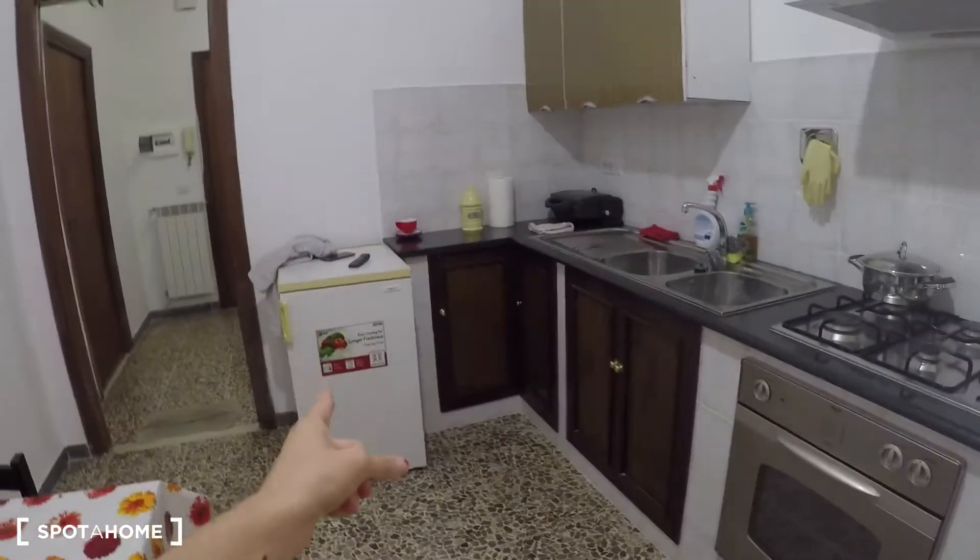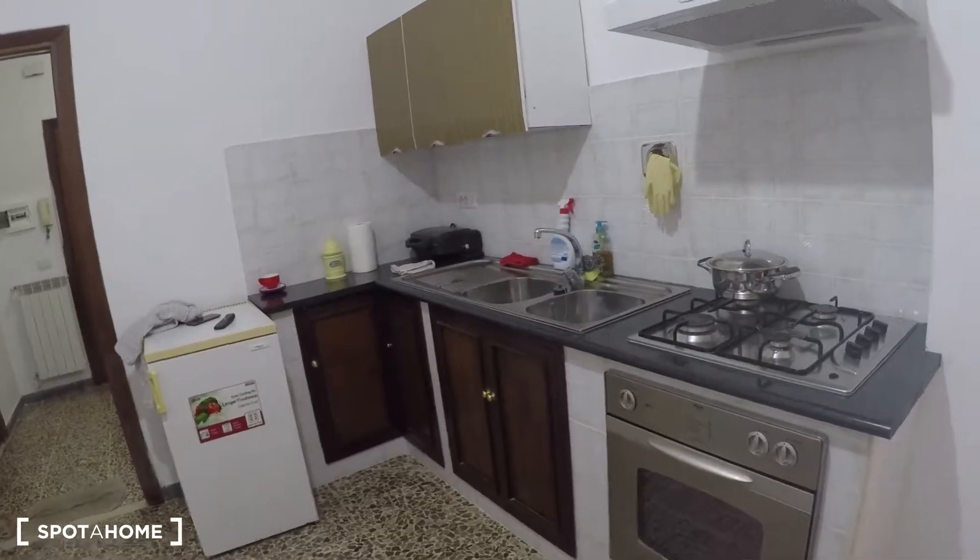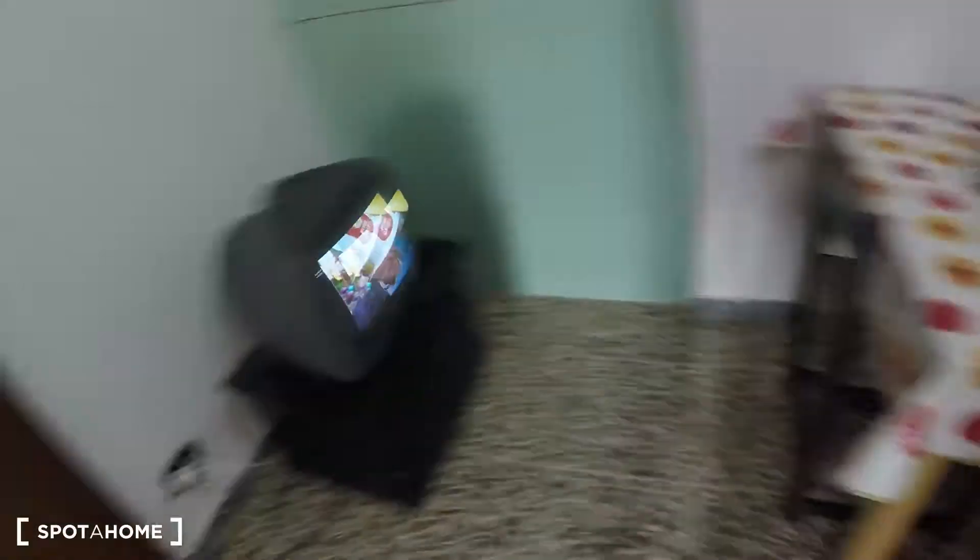Here in the kitchen we have the fridge, oven and stove, and two sinks. We have a dining table and a TV as well.